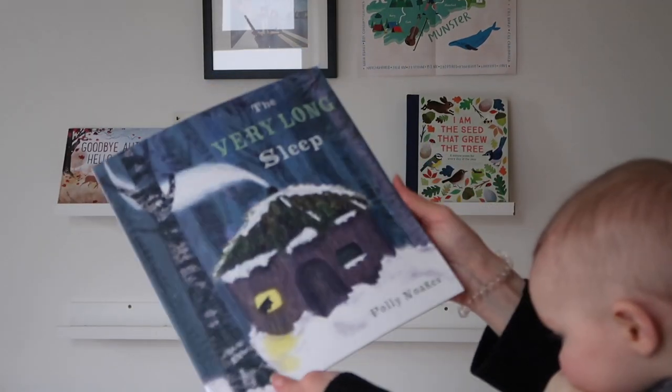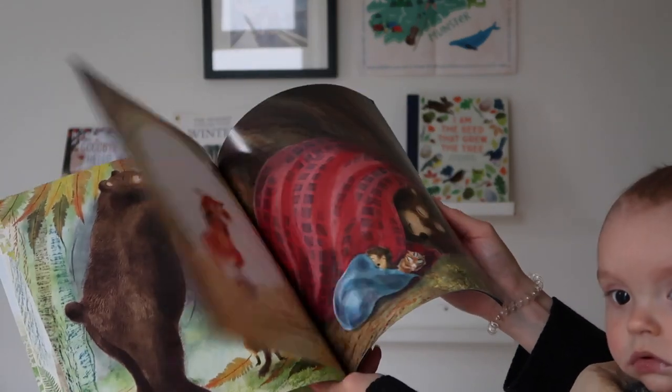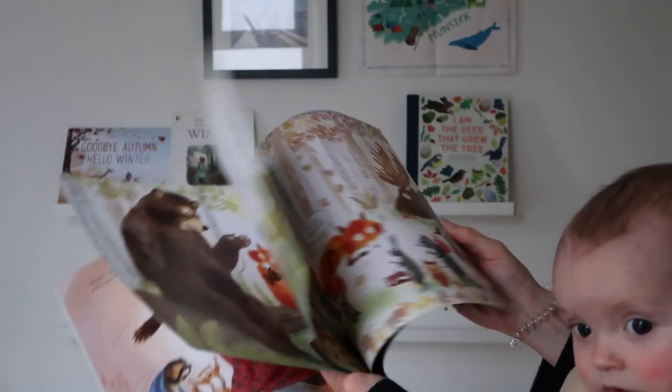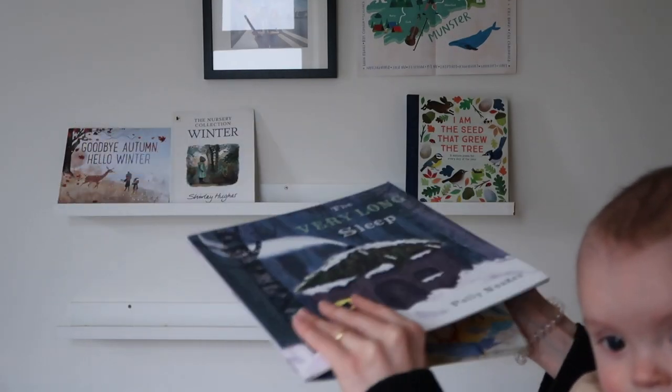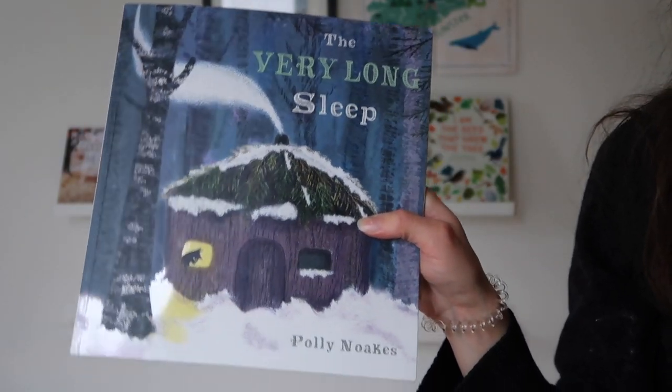'The Very Long Sleep' by Polly Noakes — we got this last year and it is so gorgeous. The illustrations are lovely — it's a story about animals waking up from hibernation. I actually feel like I just read this so I can't believe I'm bringing this back out already.